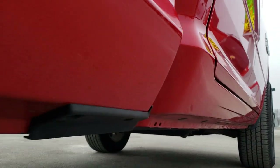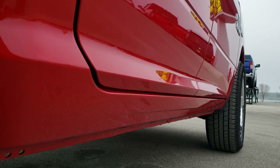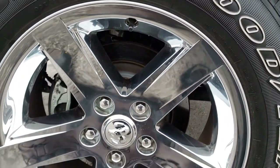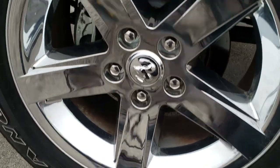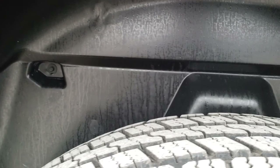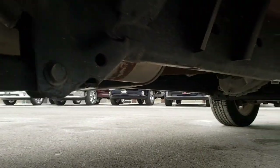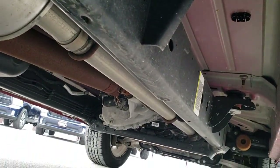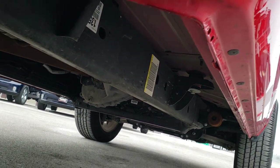Frame and underbody — the lower rockers I should say — are all in really nice condition. This back rim is in nice shape as well, no scuffs or scrapes, and the back tires have just as much tread as the front tires. It does have the wheel well liner which keeps your frame and underbody looking like new. Very clean underneath here, as are the lower rockers.